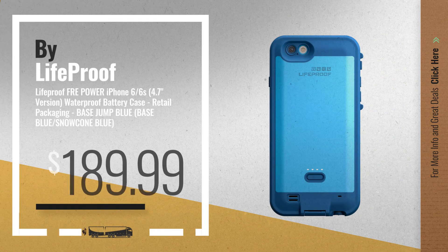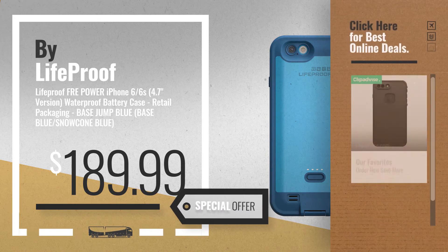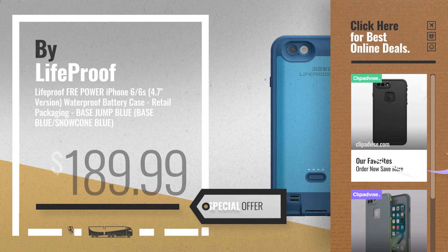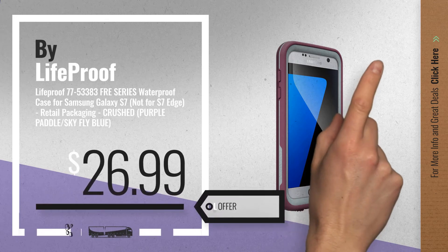Number 5, also by LifeProof. For more info about these great online deals, click the circle in the corner. Number 6, get this special offer LifeProof FRE iPhone 7 deal.